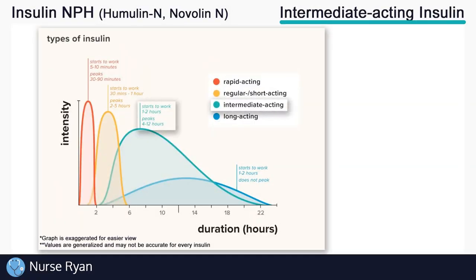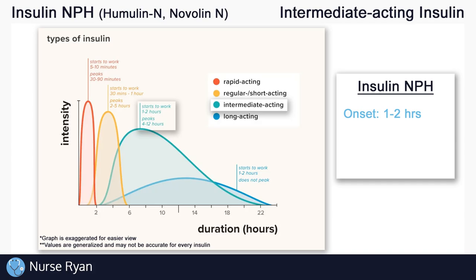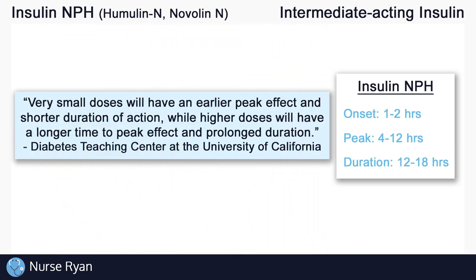Using these three terms — onset, peak, and duration — let's go back and look at insulin NPH. Remember, insulin NPH is an intermediate acting insulin, so we'll look at the teal colored line. Keep in mind that this chart is not specifically made for NPH, but we can still use it as a guide. NPH has an approximate onset of 1 to 2 hours, a peak of about 4 to 12 hours, and a duration of approximately 12 to 18 hours. These numbers are very broad because the effect of insulin can vary greatly from person to person and with different dosages.